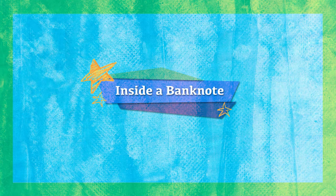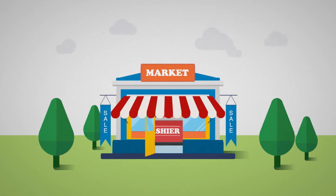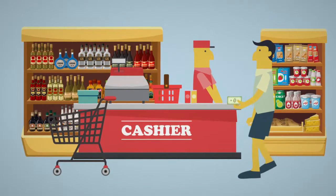Inside a Banknote. Did you know there are many interesting facts about banknotes, or paper money, that you use every day?